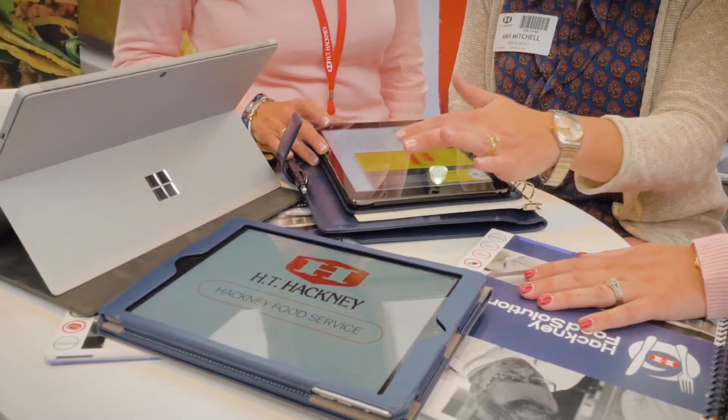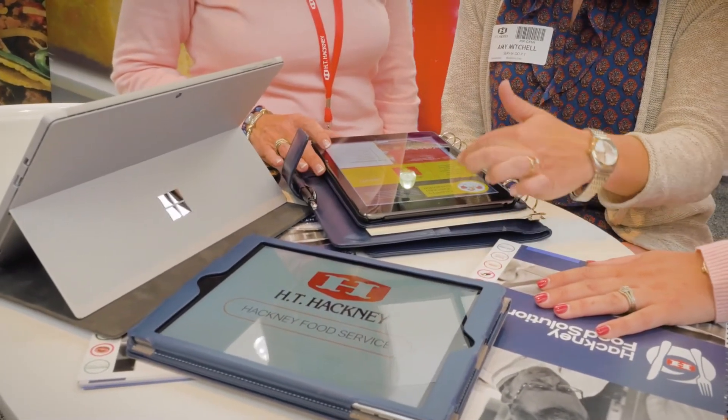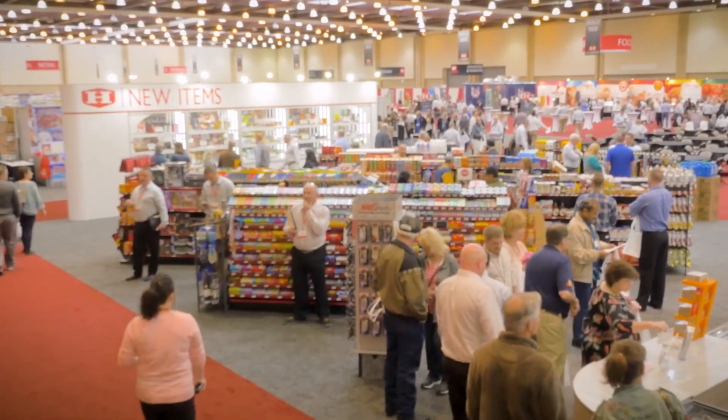Hackney's website is an awesome tool as well. I can actually pull items up, I can authorize items, I can change retails. I do a multitude of functions right from my handheld smartphone.